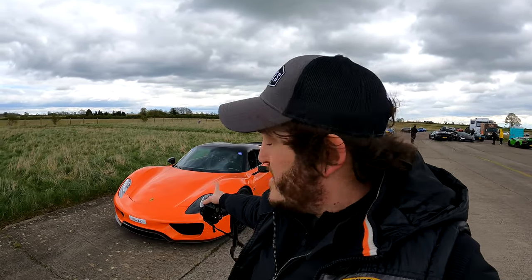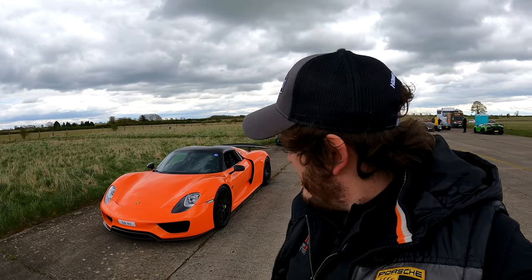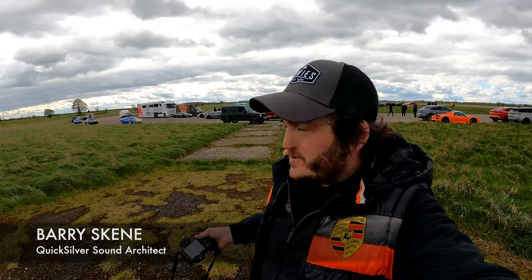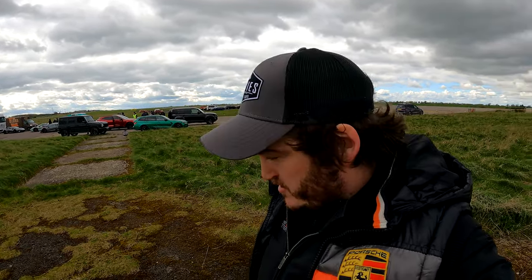Finally - Porsche 918 Spyder. This is a £1,300,000 car. Really, really cool. I'm wearing the Porsche orange jacket as well, look at that. Barry Skeen from CarWow - that's where we are today. We have gate crashed the CarWow party. Quicksilver have finally made it as A-list automotive celebrities.